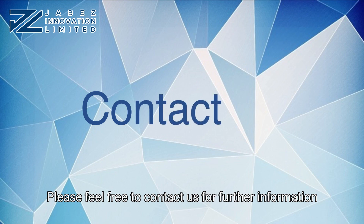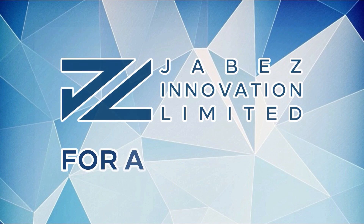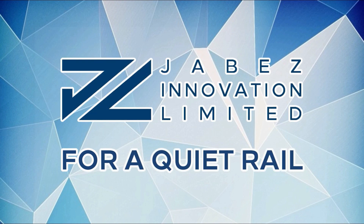Please feel free to contact us for further information. Jabez Innovation Limited — for a quiet rail. We focus on research and development in acoustics products and services for the railway industry.